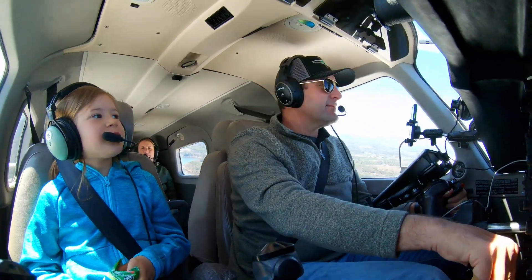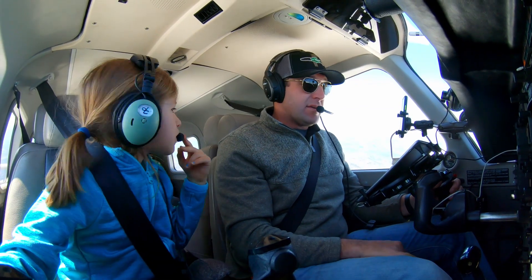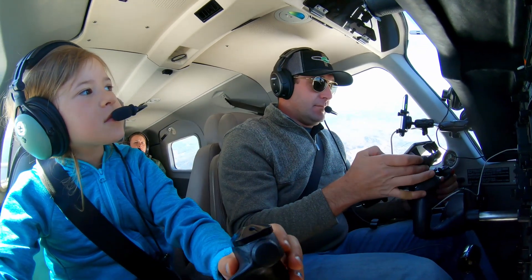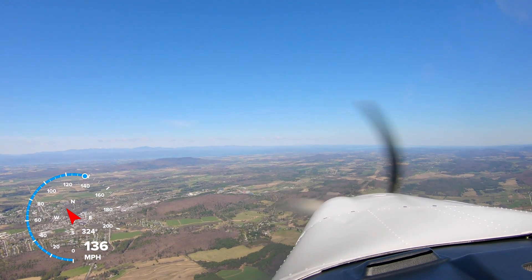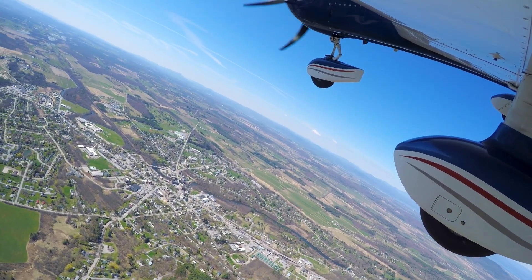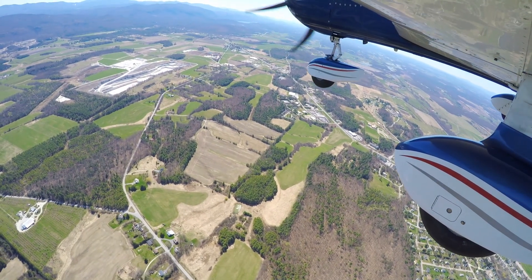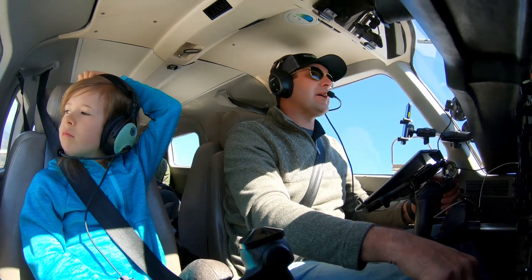How's your snack, Sadie? Good. We can try to go to Middlebury. Middlebury? Here we come into Middlebury. Alright, everybody got their seatbelt on? Yes. Are we getting out at Middlebury? No. Middlebury traffic, Saratoga 68 Alpha Mike, left downwind runway 01, Middlebury.